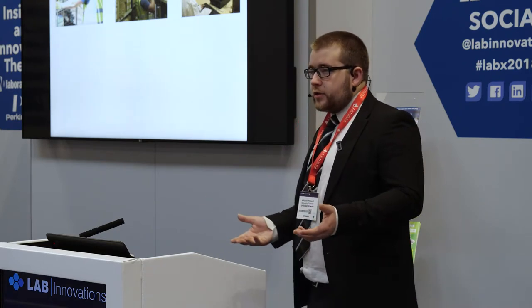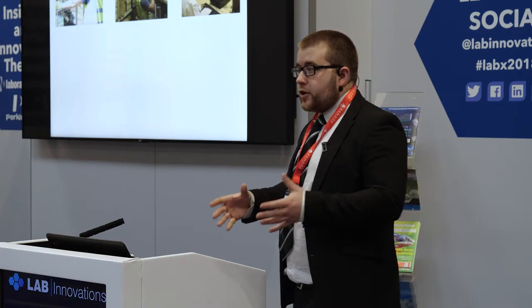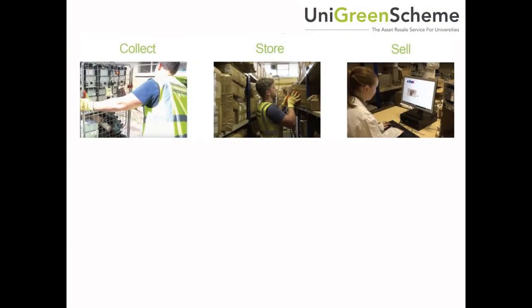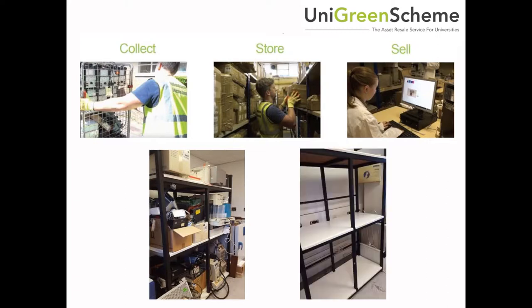By storing items — lab equipment doesn't sell quickly, you might have to put it into storage for like a year for it to find a new home — by storing it in our facility, we can do that. And then once it's sold, we return a share of the profits back. So university facilities, rather than having storerooms full of equipment, basically get a clear out and potentially get some money back. That was the premise of the service.